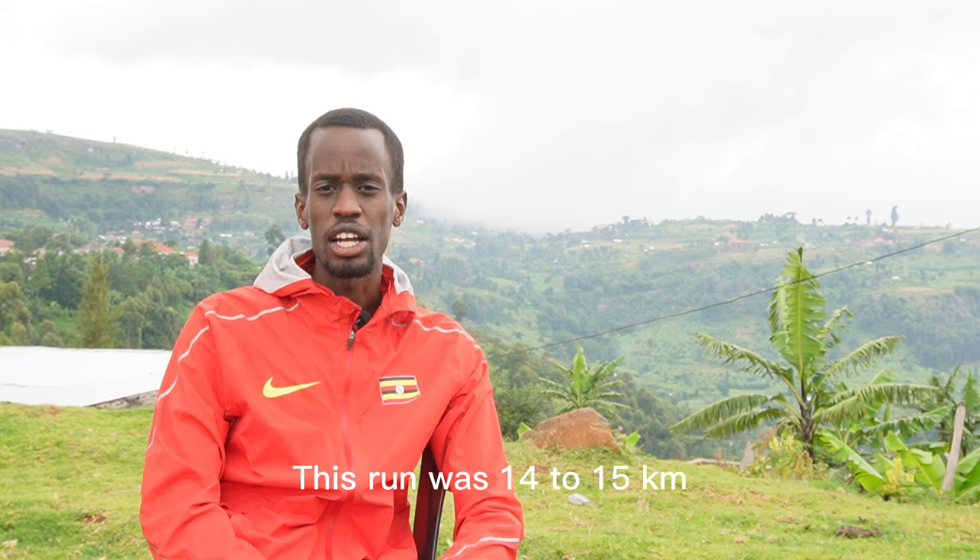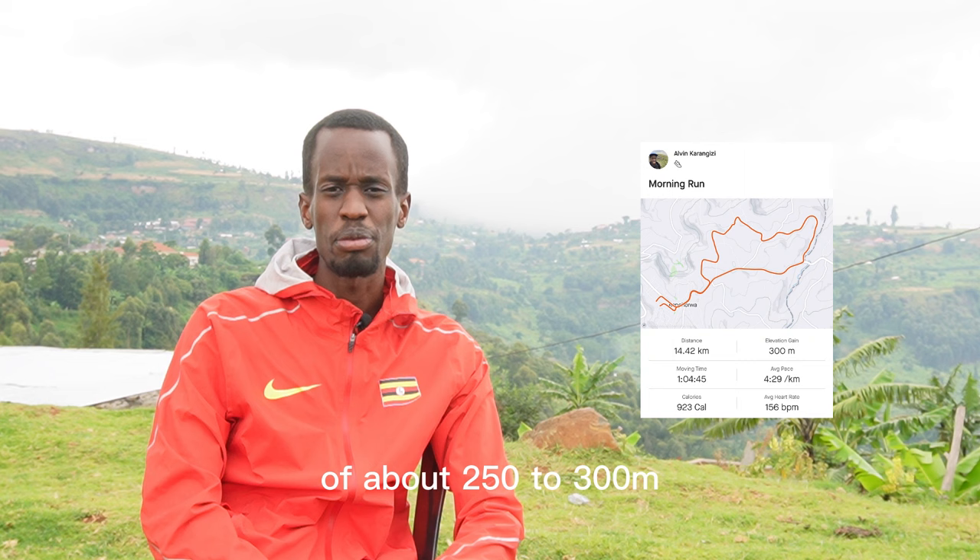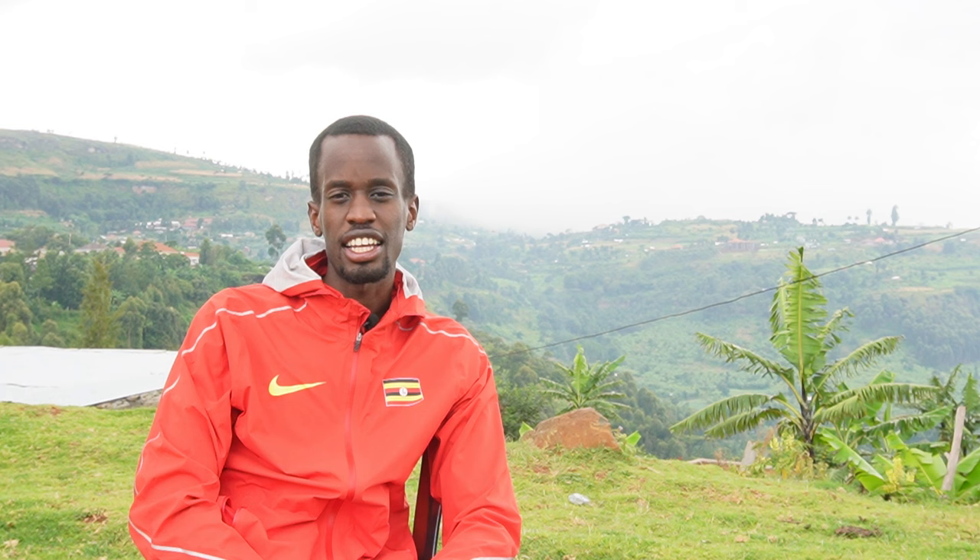This run was 14–15 kilometers and they achieved an elevation gain of about 250 to 300 meters, which is substantial. If you've not already seen it, I've done a couple of videos about the mountain races here — they take place every year. It does highlight how they run hills here and how they use the mountain to train and become good athletes.